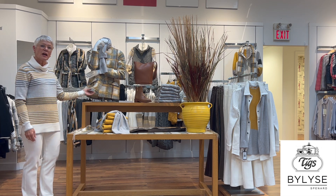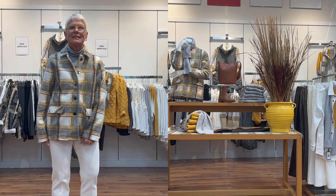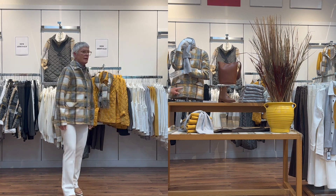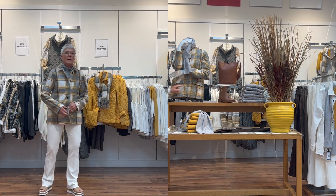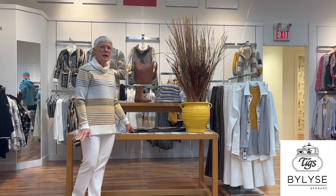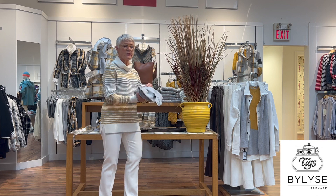We'll start here at the table with a nice little outerwear jacket — very lightweight, of course, because we're just moving into September. Here it is with all the colors; there's a wee bit of chocolate brown in here, which is teamed up with a couple of chocolate brown pants I'll show you later.